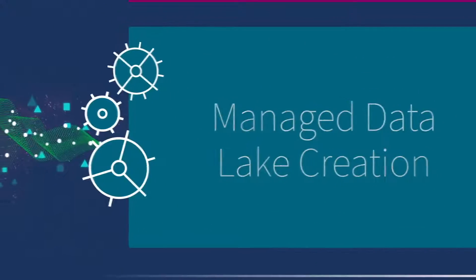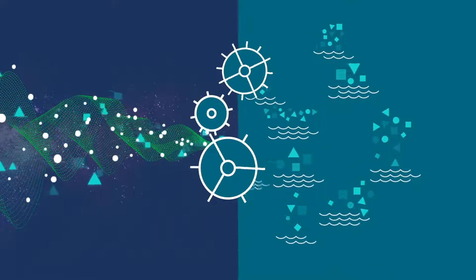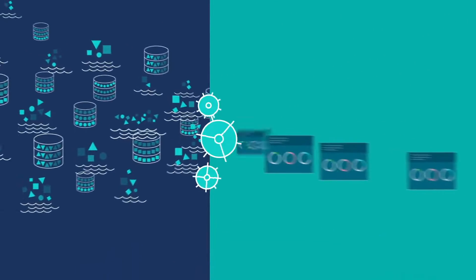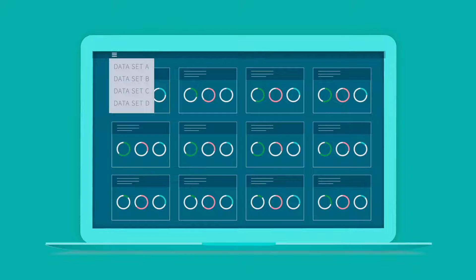If you're using a data lake, you can continuously update, refine, and stream analytics-ready data for AI and machine learning. And a smart, integrated data catalog provides curated views of data that your business users can easily find, consume, and trust.